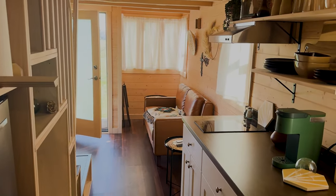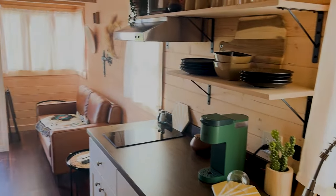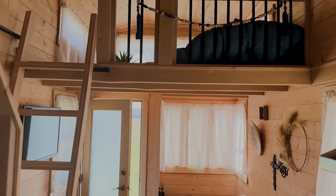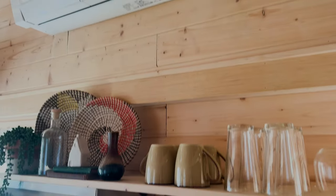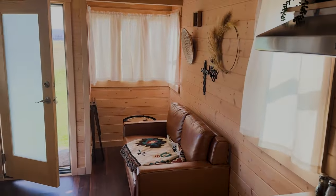Yeah folks, it's a great little tiny home. If y'all got any questions or want to see it, don't hesitate to contact me. I appreciate your time and looking at the video.